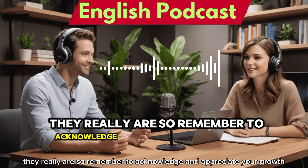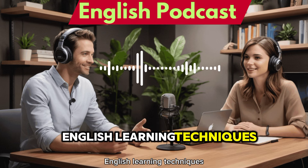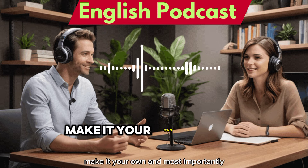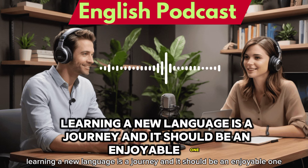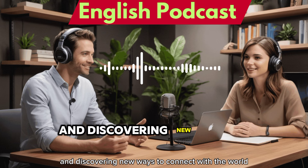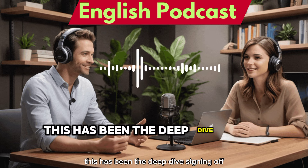Remember to acknowledge and appreciate your growth. As we wrap up our deep dive into these unconventional English learning techniques, we hope you feel inspired to try some of them out — find what works best for you, make it your own, and have fun with it. Learning a new language is a journey and should be an enjoyable one. It's all about exploring, growing, and discovering new ways to connect with the world. Keep practicing, keep learning, and keep those minds open. This has been the Deep Dive, signing off.